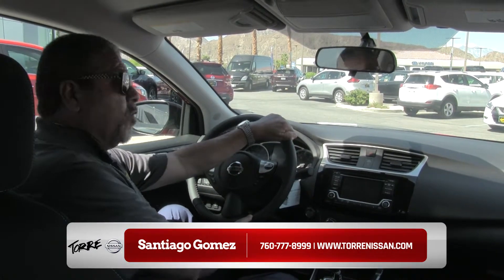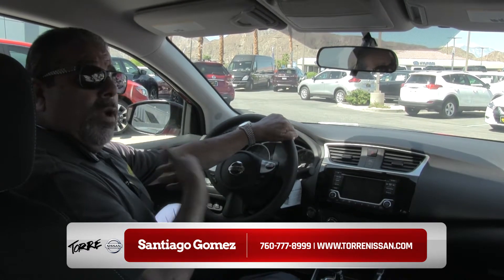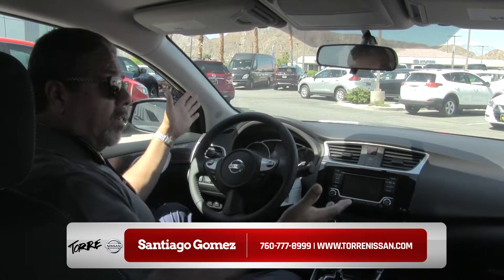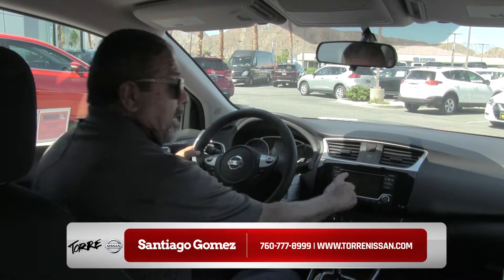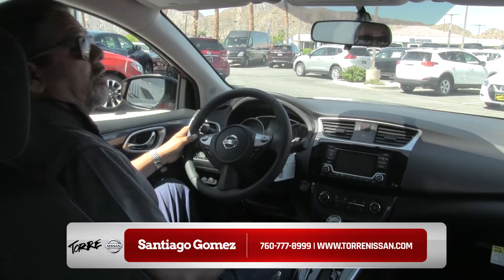Hi folks, my name is Santiago Gomez and I'm here at Touring Nissan welcoming you and showing you the inside of the Nissan Sentra 2017. Nicely equipped. This one has a backup camera. This is the SR model.